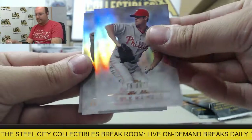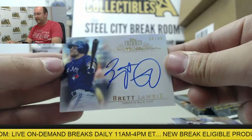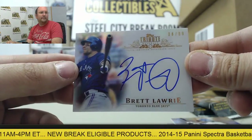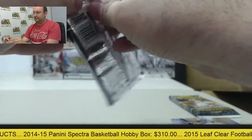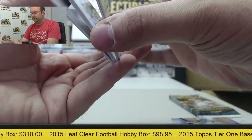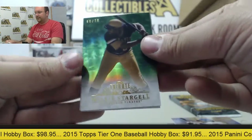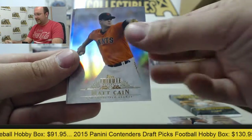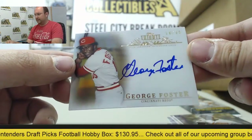Next pack — Cole Hamels, Justin Verlander, Gary Carter, Jose Bautista, and an autograph from Brett Lawrie, numbered 36 of 99. Next up, a green parallel out of 75 — Willie Stargell, A-Rod, Matt Cain, Adam Jones, and an autograph card from George Foster, numbered 10 of 25.